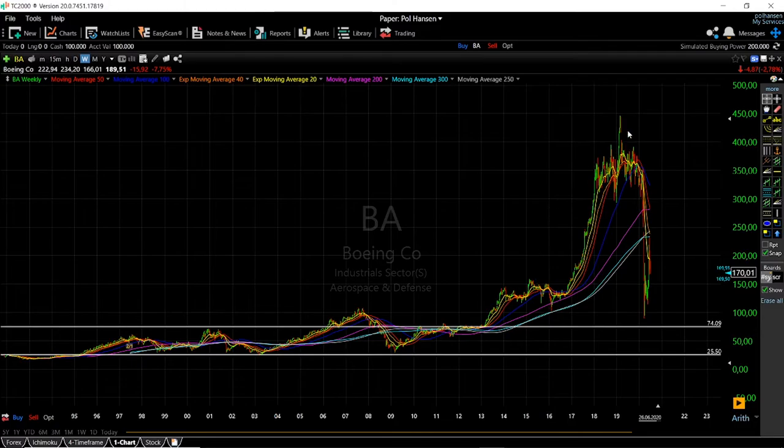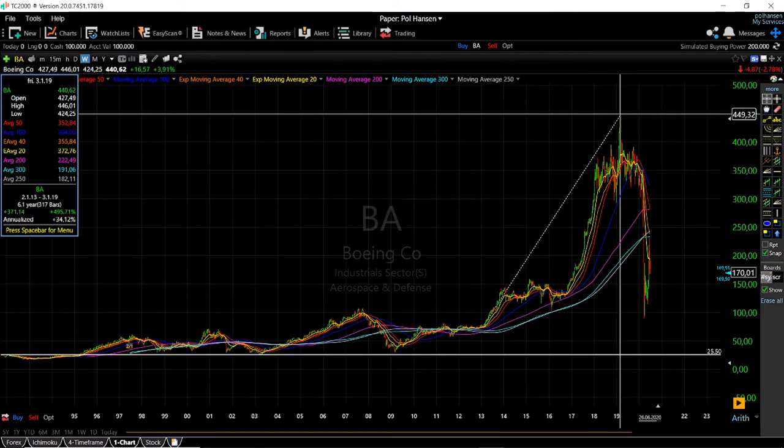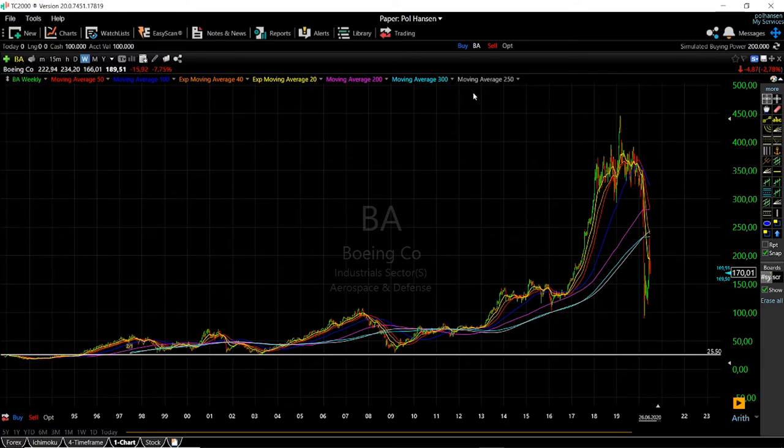With these increased earnings and profits, Boeing was also buying back its stock heavily, and that caused an absolute explosion in the Boeing stock price. From the period of 2013 to 2019, there was an increase of nearly 500%, with the stock going from trading between $25 and $75 all the way up to $450 per share within five to six years.